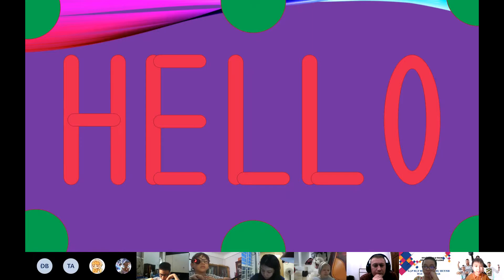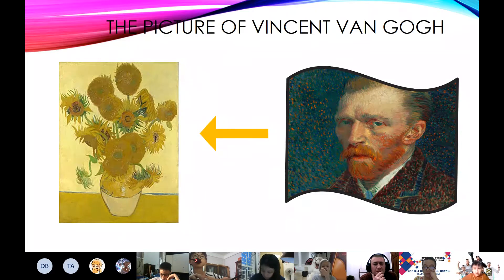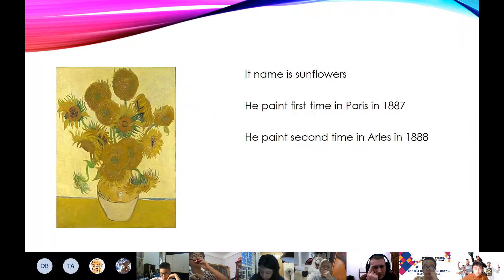Hello everyone, my name is Khoa Vu, and today I will tell you about my first picture. It's the sunflowers painted by Vincent van Gogh. Its name is Sunflowers. This picture was painted by Vincent van Gogh. He painted the first time in Paris in 1887, and he painted the second time in August in 1888.